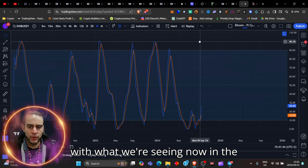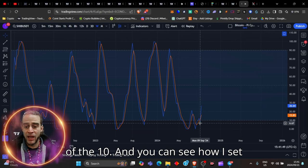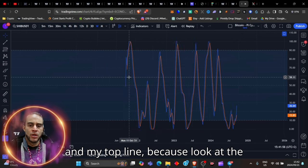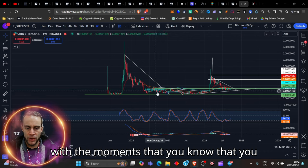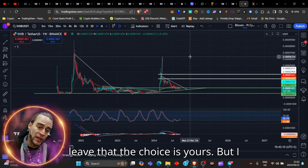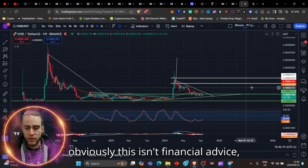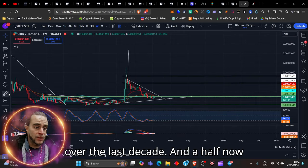That aligns so perfectly and beautifully with what we're seeing now on the Stochastic RSI, which has now come out of the 10. I set mine up on the 90 and the 10 — my bottom line and my top line — because look at the times that it gets into those spaces and compare those exact moments with when you know you have to get out and into the market. I've been in this space for a very long time. I do know how to trade and read these charts. This isn't financial advice, but I'm sharing my skills and expertise from over the last decade and a half.